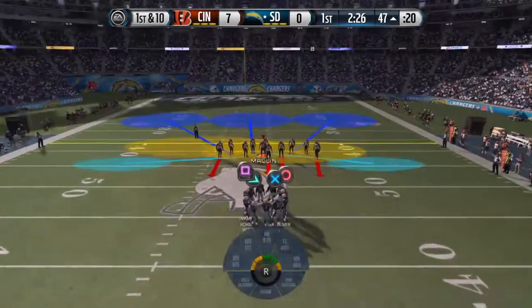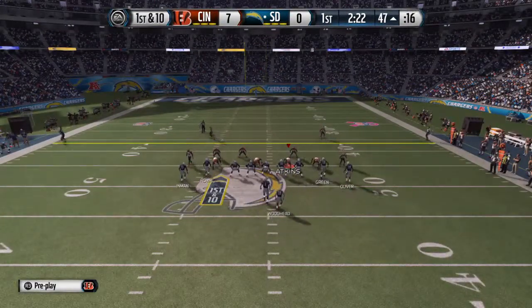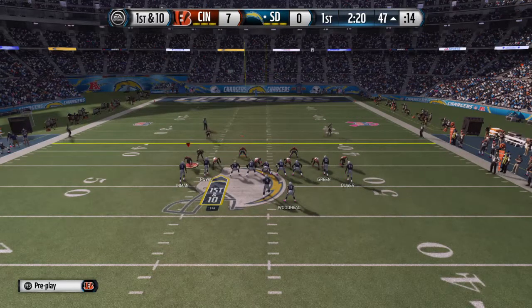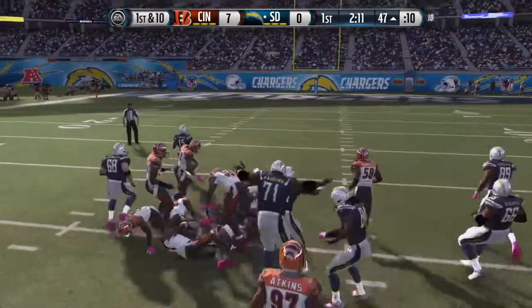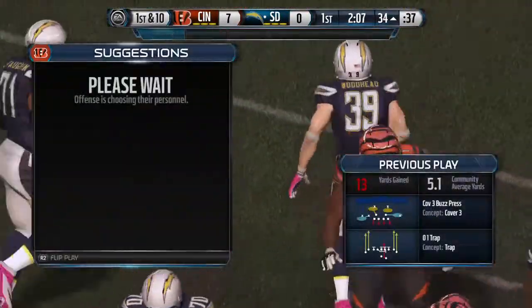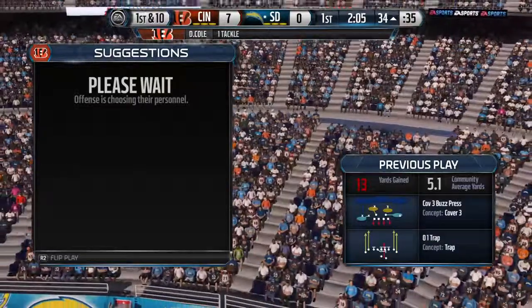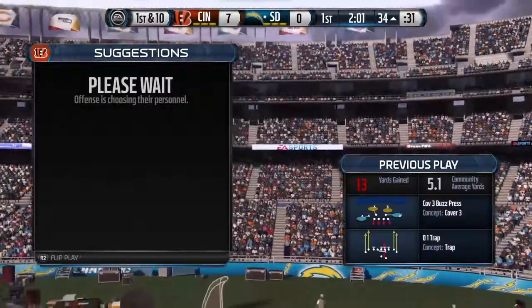They're back at the line after that catch for a first down. Woodhead lined up in the backfield. Woodhead's a guy — anytime he gets a chance to get into secondary and make a big play, he thinks he's going to take it for a touchdown. Not this time. It's a big run, but still well done.